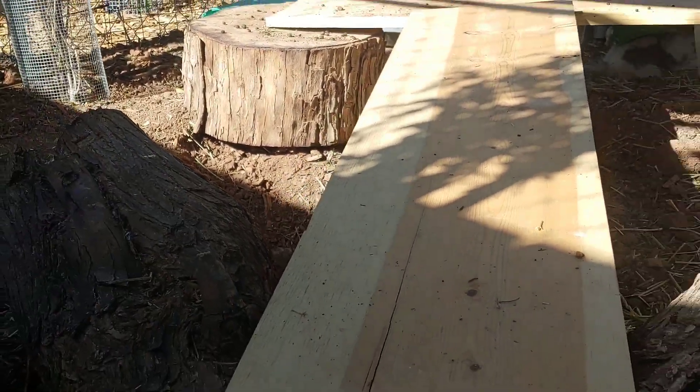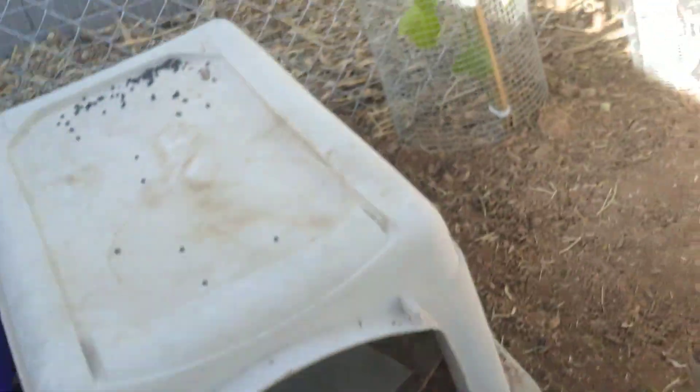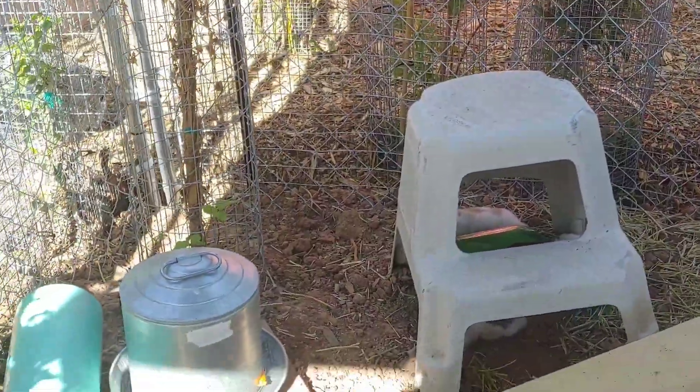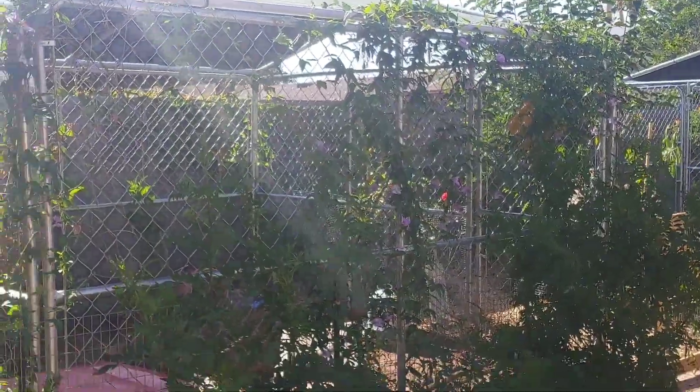I like to provide them lots of fresh water, lots of food, and lots of frozen water bottles to keep cool. I do check on them a little bit throughout the day, but I don't disturb them — I don't try to pet them or pick them up, and I try not to scare them either.